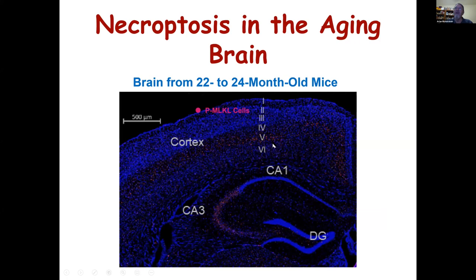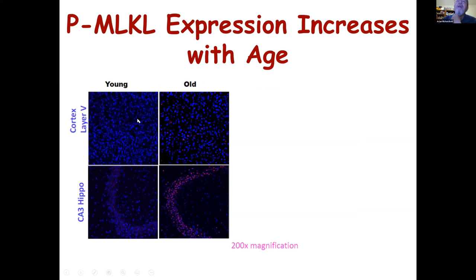Using imaging technology with antibodies to phosphorylated MLKL, I'm showing here a brain section from an old animal. The pink staining indicates cells expressing phosphorylated MLKL, suggesting these cells are undergoing necroptosis. What was really striking to me was that it wasn't widely localized — we found it concentrated in the cortex layer 5 region and particularly in the hippocampus CA3 region. Comparing young and old animals, brain tissue from old animals shows much more staining.